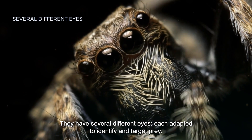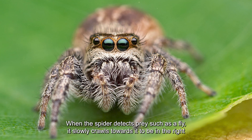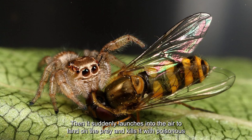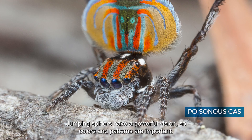They have several different eyes, each adapted to identify and target prey. When the spider detects prey such as a fly, it slowly crawls towards it to be in the right position to jump, then suddenly launches into the air to land on the prey and kills it with its venom.